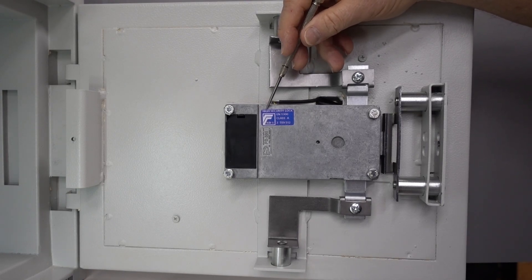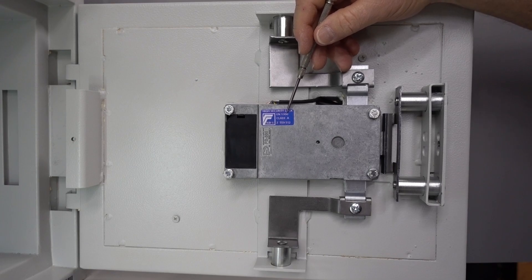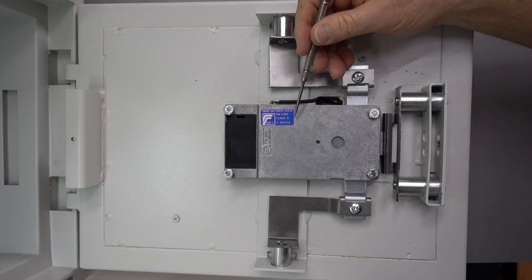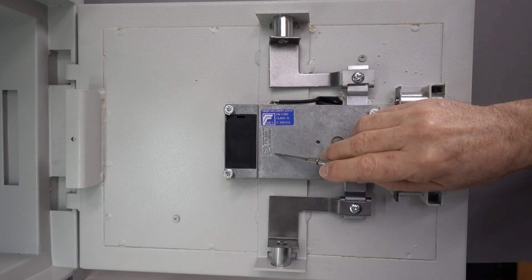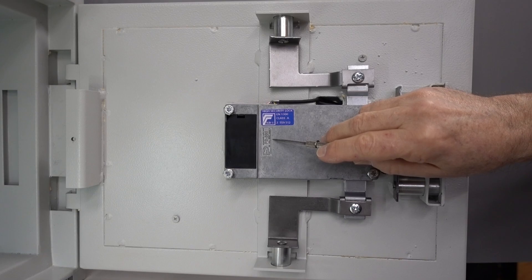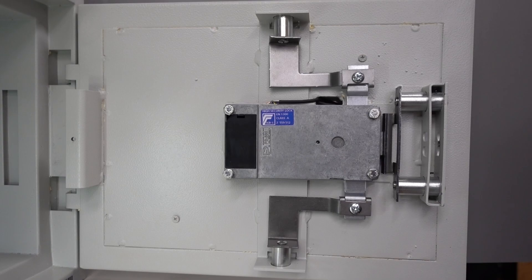The lock has a sticker showing iSecurity, EN1300, Class A, ECPS — but I don't put a lot of stock in stickers. What really gives me confidence is when the certification is cast into the body of the lock itself, not just a sticker someone slapped on a no-name lock. In this case, they both match up.